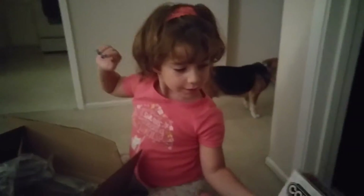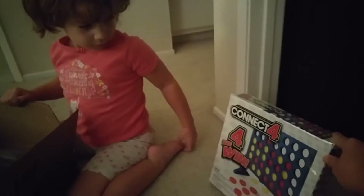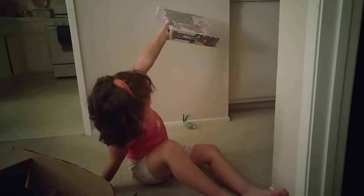Look at this. Whoa, what's that? It's a game. It's called Connect Four. You're going to love it. Look at this — it's called Connect Four. We can play that. That's so exciting!